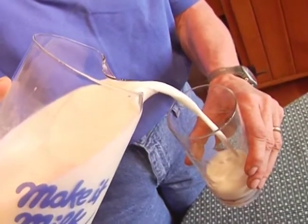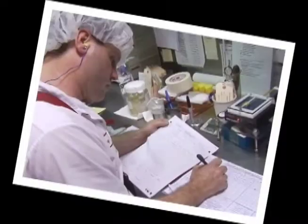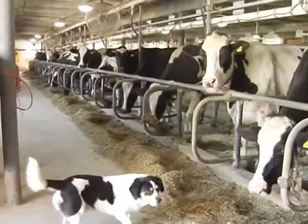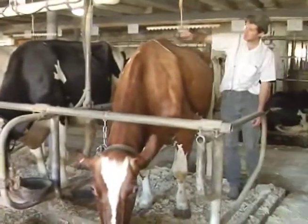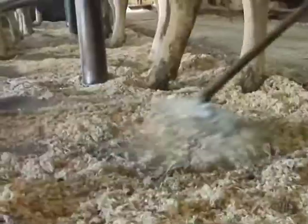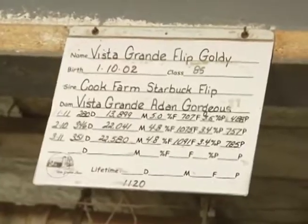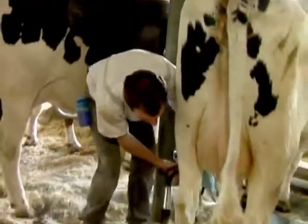Milk is one of the very safest foods there is. Know why? Because a lot of people work hard to make it that way. First, the farmers really care about their cows — feeding them healthy food, making their barns comfortable to sleep in, tracking every cow's health history from the day it's born, and milking them two or three times a day.